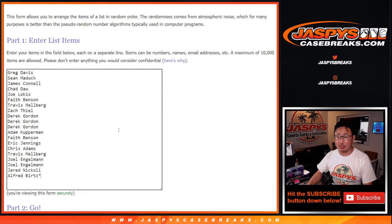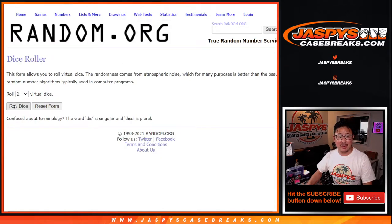Big thanks to this group right here for making this happen. I appreciate it. Fingers crossed. Good luck. Let's roll it and randomize it.